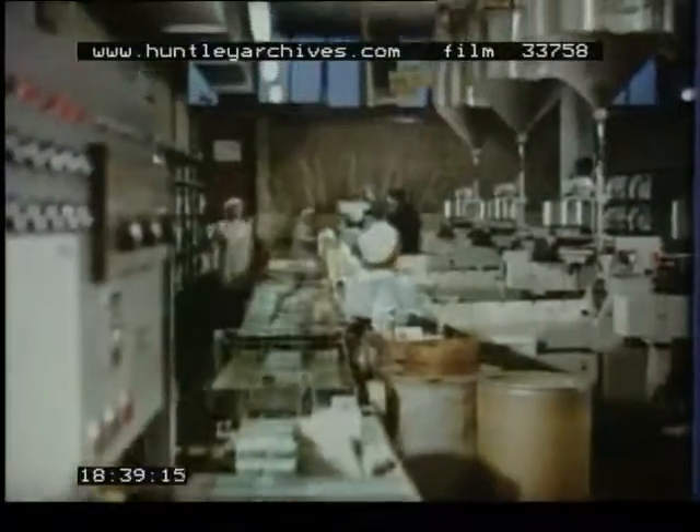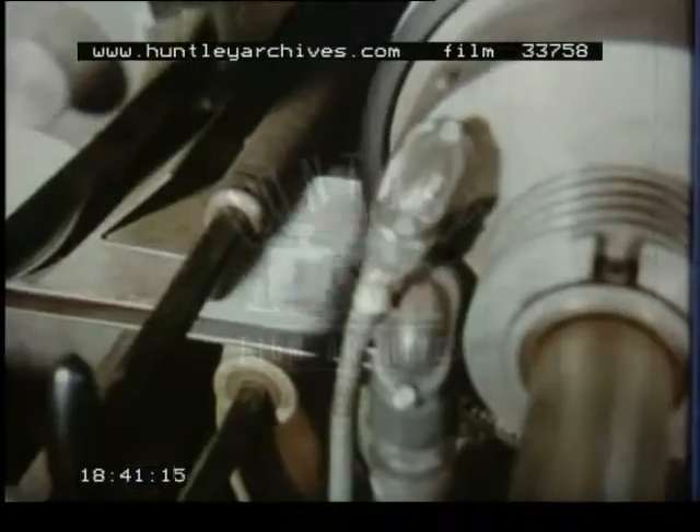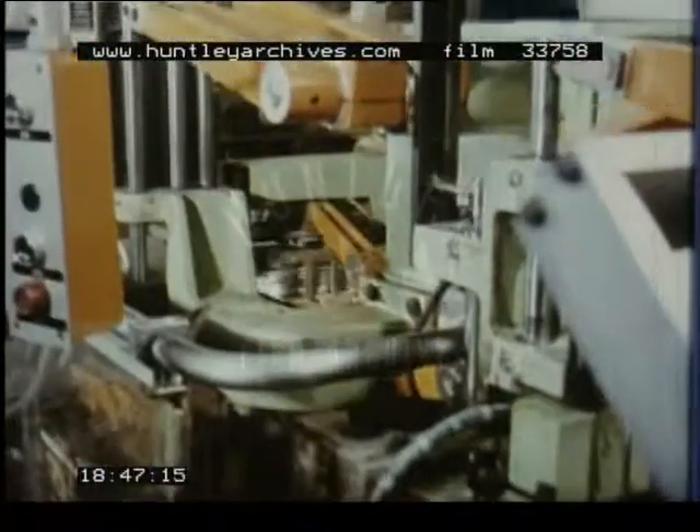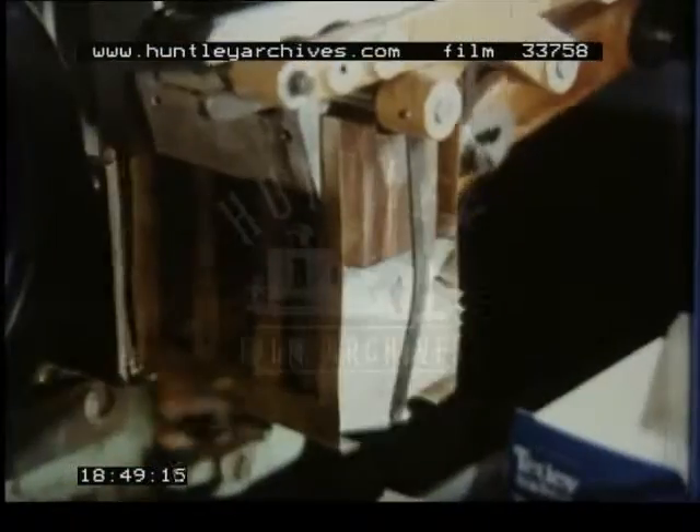Most tea for the retail market is still sold in the familiar quarter pound packet. But tea bags are becoming increasingly popular in Britain. Although slightly more expensive, they are economical, convenient to use and easy to dispose of after brewing up.